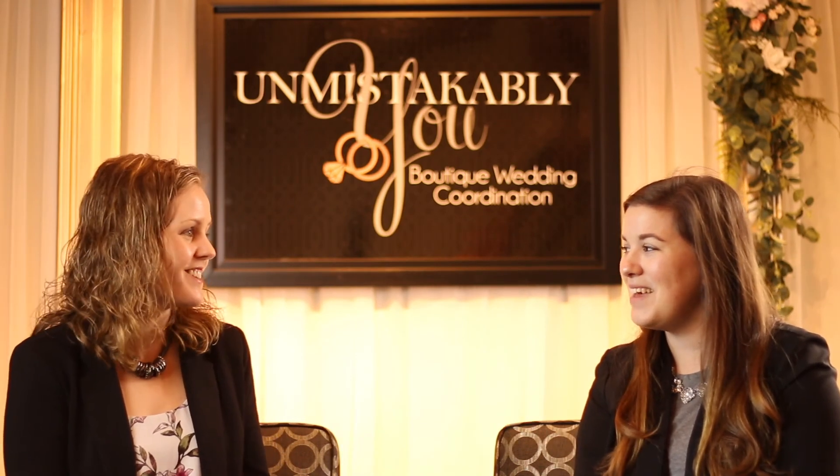Where can people find you, Dani? I'm everywhere! There's my website, invitedbydani.com, and I'm on Facebook and Instagram — also Invited by Dani. You can also find me on WeddingWire, but I'm most active on Instagram. Thank you so much for being with us today.